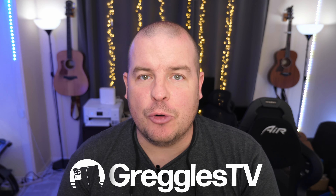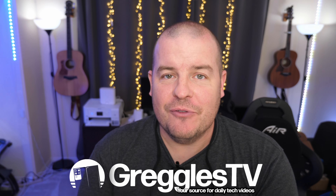What is going on guys? Welcome to Greggel's TV Daily, your source for daily tech news. Make sure you subscribe so you know what's going on in the world of tech. Hope you're having a fantastic day. We've got a lot of news stories today, so let's dive right in.